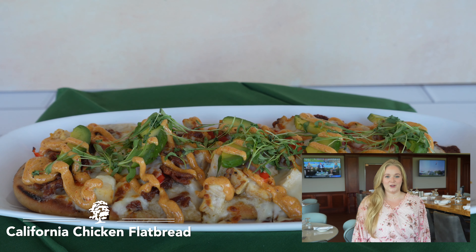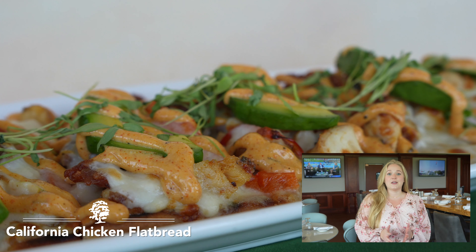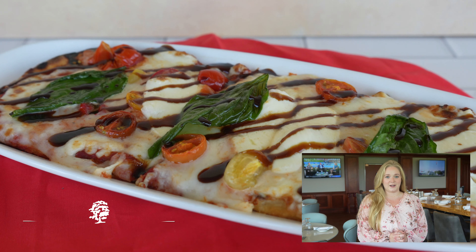Hi Champions Run members, it's Marnie, your dining room manager. I'm here to talk about our brand new dining room menu.